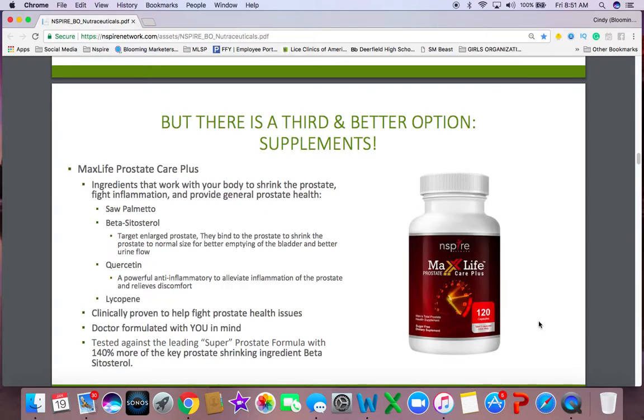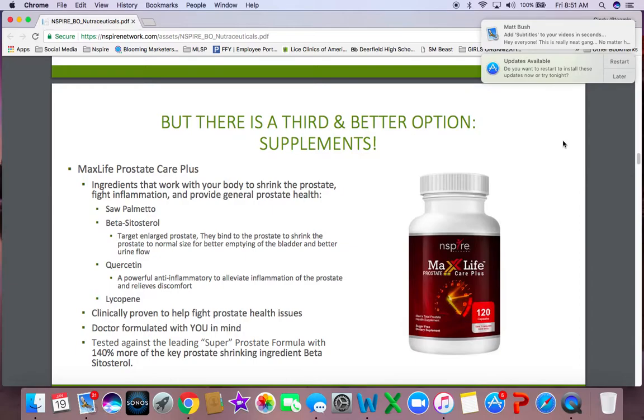But there's also now a third and better option in our supplements. We have a supplement called Max Life Prostate Care Plus. The ingredients work with your body to shrink the prostate, fight inflammation, and provide general prostate health. You can read about the ingredients in the description below — this has clinically been proven to help fight prostate health issues. It was doctor-formulated, made for us, and it's tested against leading super prostate formulas with 140% more of the key prostate-shrinking ingredient, beta-sitosterol.